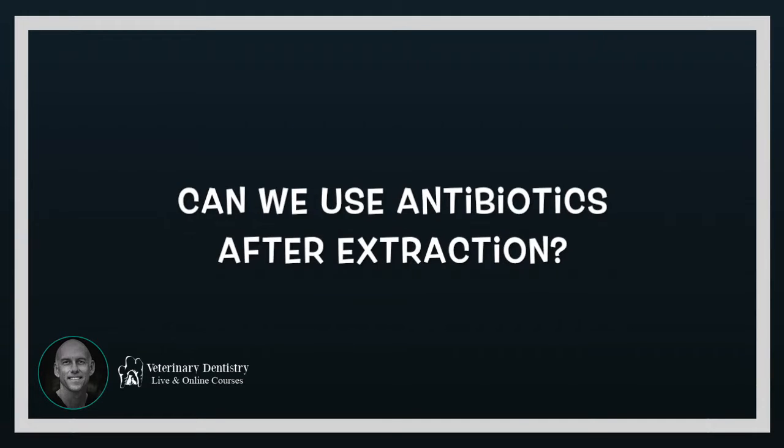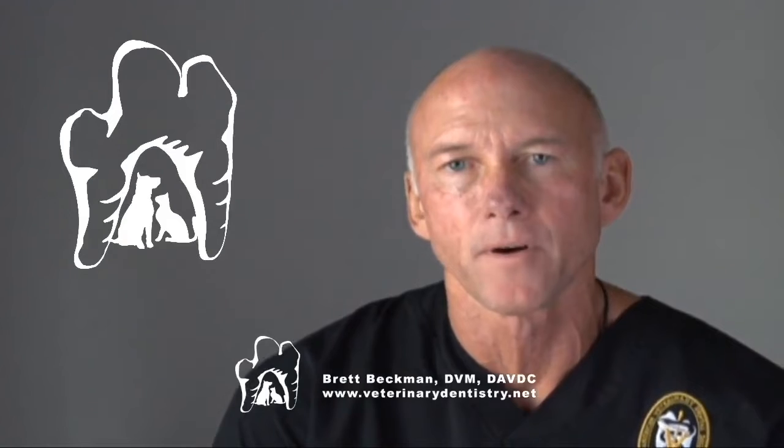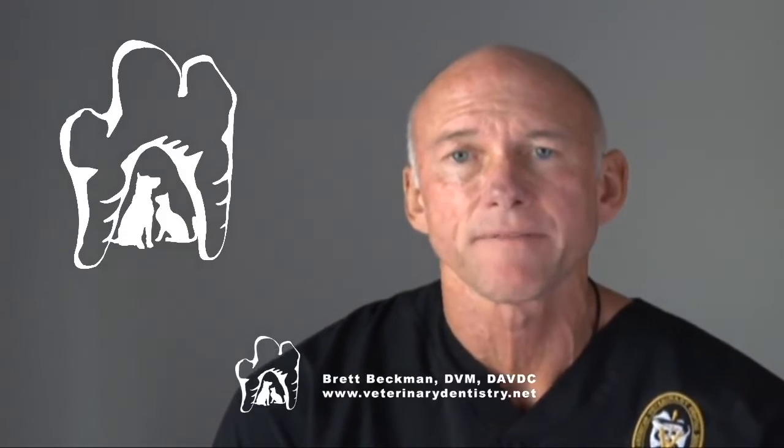Another question: do we use antibiotics after extractions? The answer is only if we have osteomyelitis that we can't remove with our burr. Sometimes we do have severe bone infection — generally around the mandible, around the teeth.